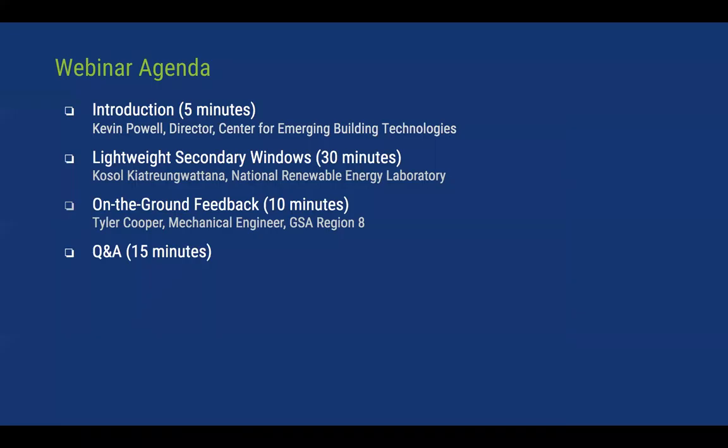I'd like to turn it over to the Director of the Center for Emerging Building Technologies, Kevin Powell. Thank you, Andrea, and I want to thank everybody for joining us today. We're very excited to share results from this study — spoiler alert, this technology performed well. We think it will represent a key tool in our net-zero building tool belt.